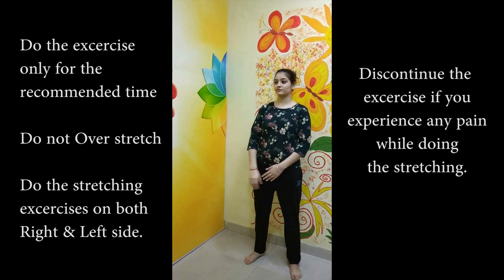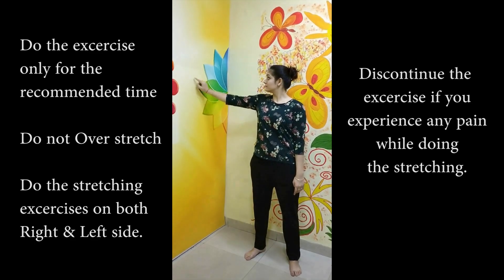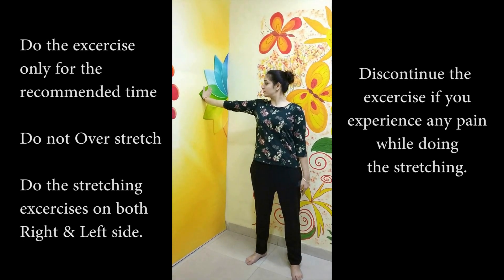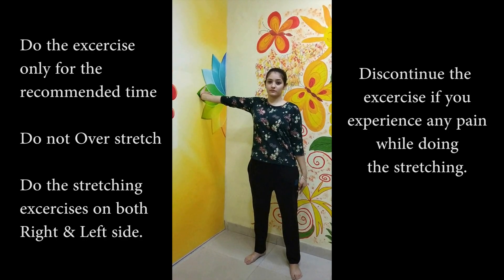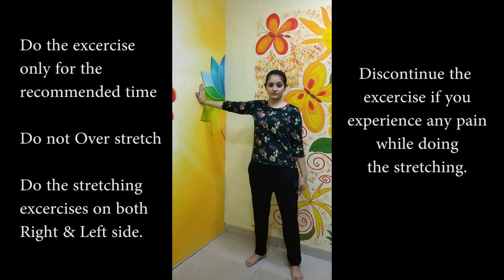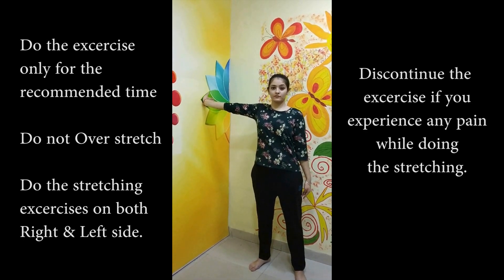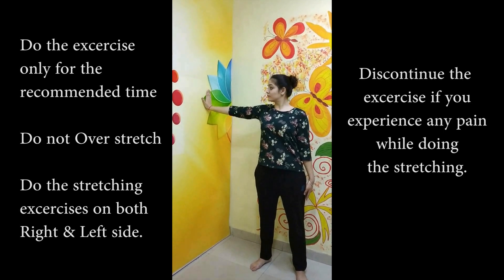Place your arm on the wall with your palm facing the wall. Imagine it as a clock with your arm facing 12 o'clock. Move your palm from 12 o'clock to 3 o'clock and hold for 5 seconds. Then return from 3 to 12 o'clock. Repeat this exercise 10 to 15 times on both arms.